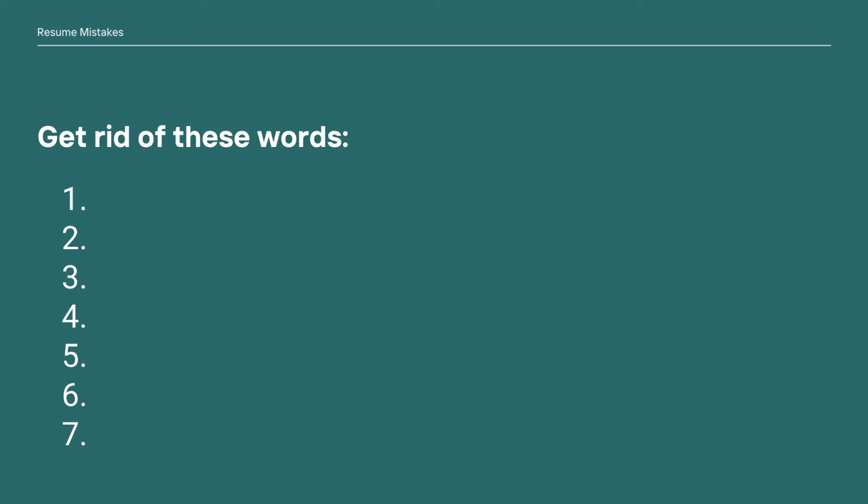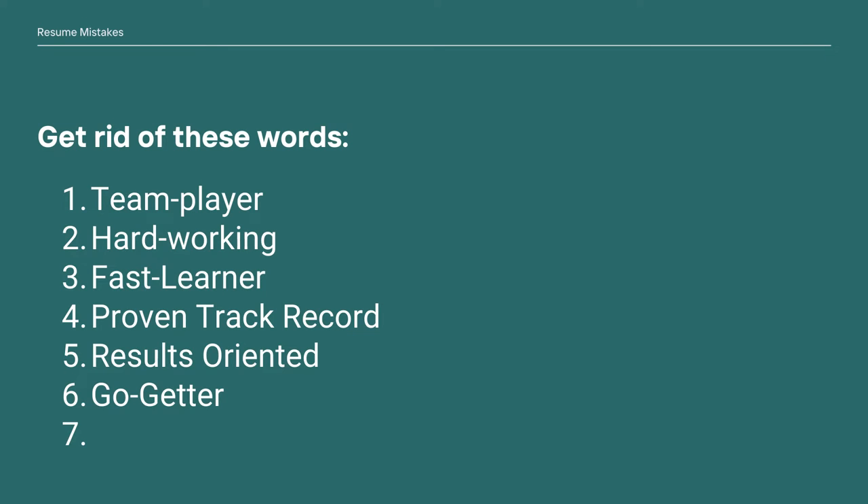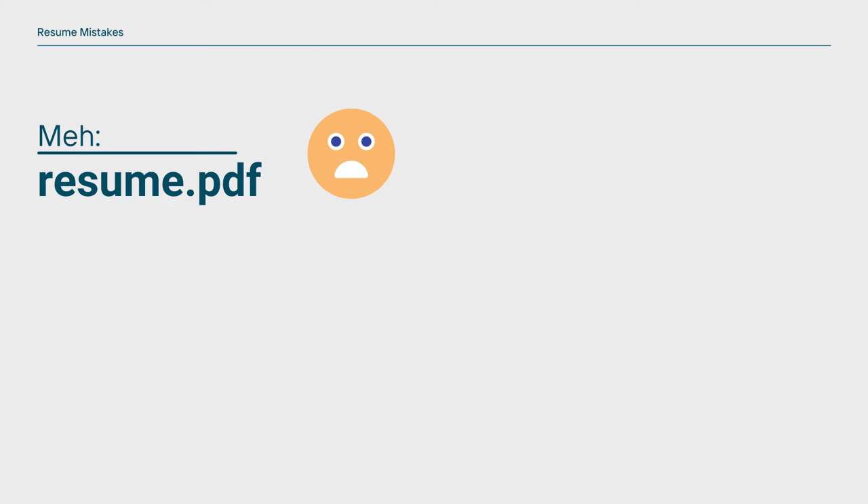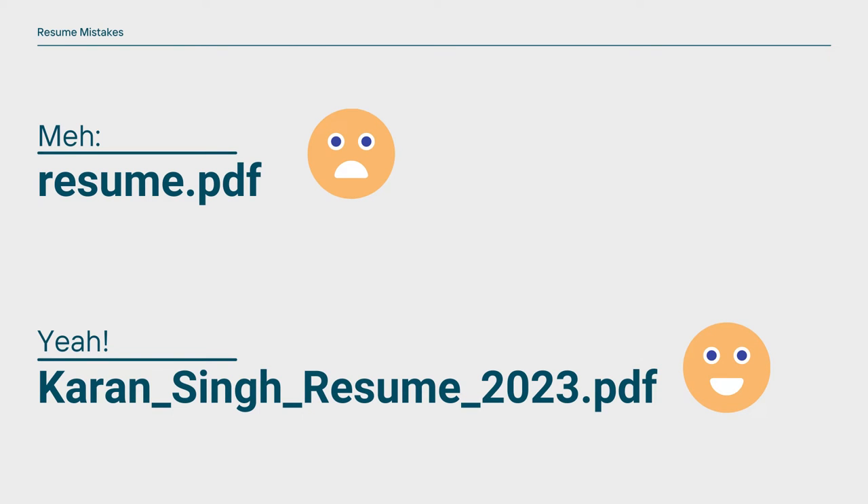Now, some other silly mistakes that deserve a mention. Mistake six: adding an image — we don't want HR to judge you on your face, but on your skills and accomplishments. Mistake seven: too many buzzwords — remove 'team player,' 'hardworking,' 'fast learner,' 'proven track record,' 'results-oriented,' 'go-getter,' 'passionate.' Mistake eight: not having a proper file name — instead of resume.pdf, use something like CurrentName_Resume_2023.pdf so interviewers can easily find it when printing. Mistake nine: skill rating — don't quantify your skill level with circles or bars unless a recognized organization has scored you.